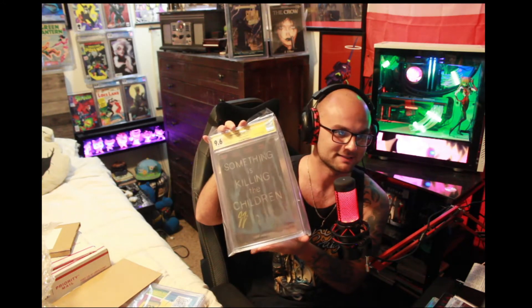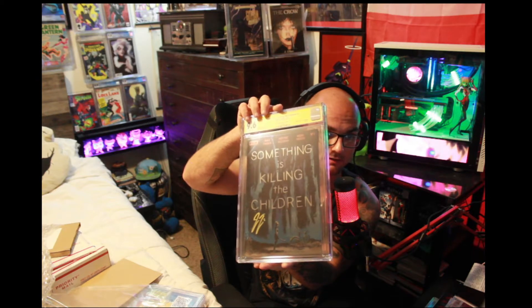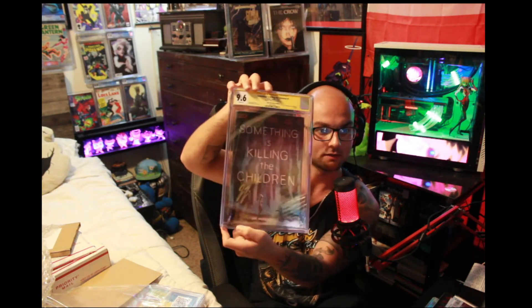A 9.6 — that sucks. No big deal though, I mean it's still beautiful, and if you know anything a 9.6 is basically a 9.8. This is Something's Killing the Children number one, the local comic book shop variant. I love that signature in gold by James — that is really pretty. With all the Something's Killing the Children hype I just had to get a book in, and luckily even after the hype I was at my local comic book shop and they just had this copy in the back for four dollars, so I guess I got a little lucky with that one.